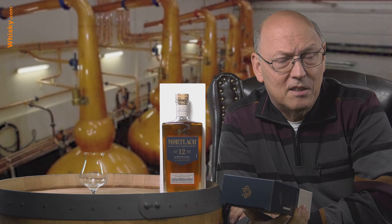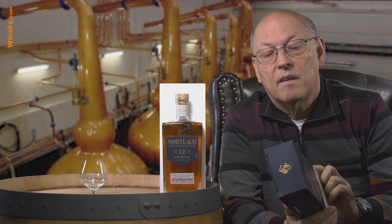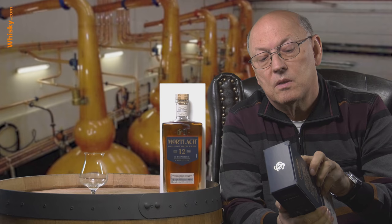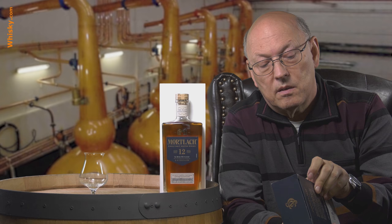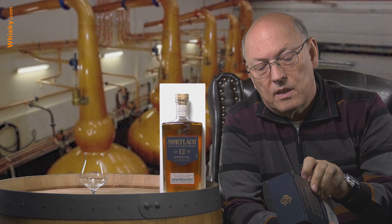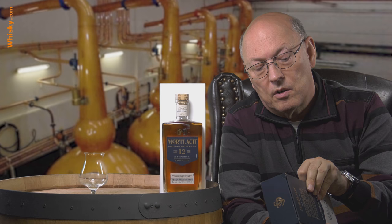Three times distillation typically leads to quite soft whiskies. The box includes a spider diagram showing medium malty, a lot of freshness, a little wood, a little spicy, and a lot of fruit. The casks used are ex-sherry and ex-bourbon, described as tasting rich, fruity, and vibrant with hints of umami — that's proteins — light spice, dark chocolate, and cherries, leading to a smooth yet dry finish. They suggest adding water or ice to reveal the true Mortlach character — please, no ice.